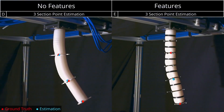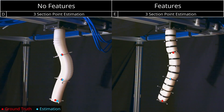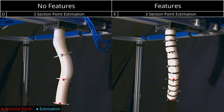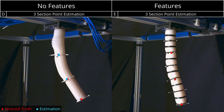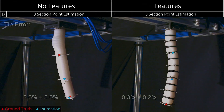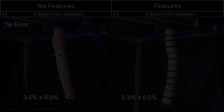We add black strips as features to the soft arm and compare the three-section point estimation results for the featureless and with-features datasets. With features, the estimated result outperforms the featureless case.